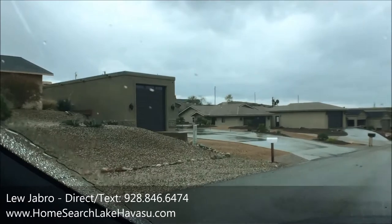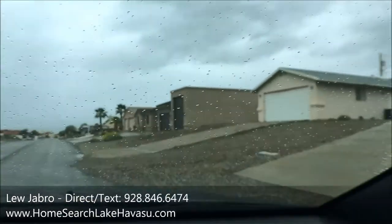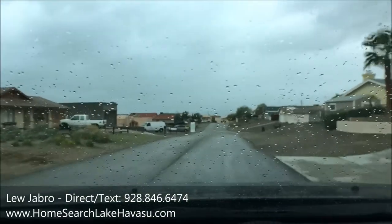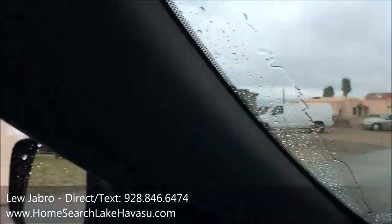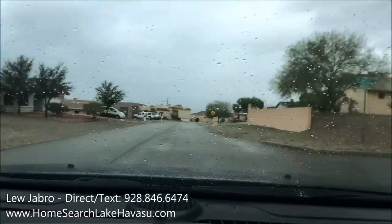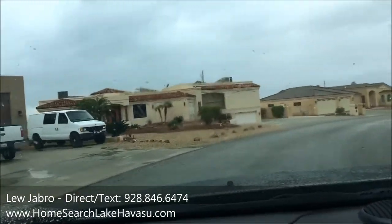All this over here is new construction — all brand new, nobody's moved in yet. Here's the house right here, next to a nice house with a tile roof. There's another new house going in right here, a mega garage, and another vacant lot where another new house will probably go. All in all, it's a pretty nice quiet neighborhood — not a lot of traffic on the street because it's not a shortcut anywhere, which is a good thing especially if you have kids.